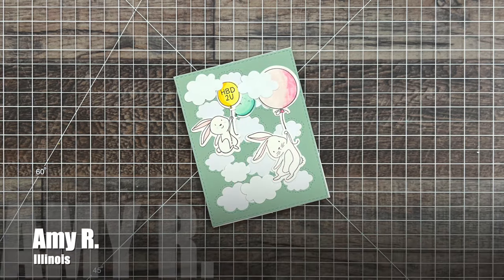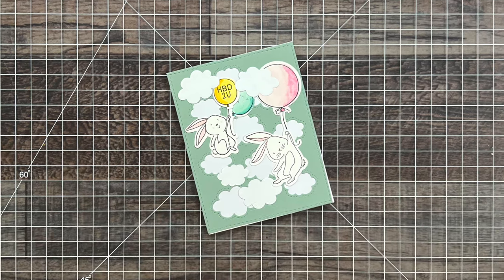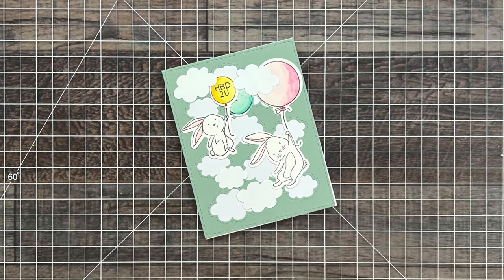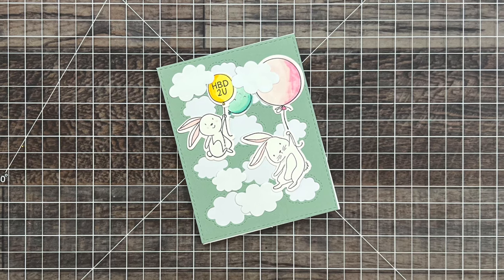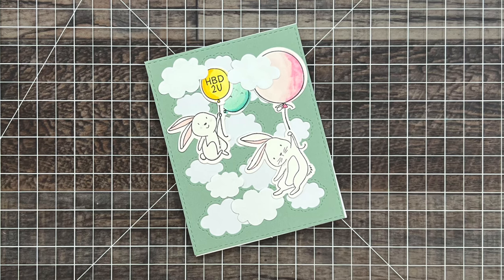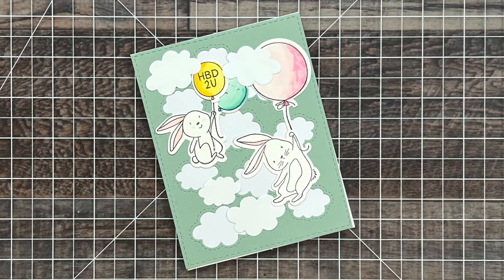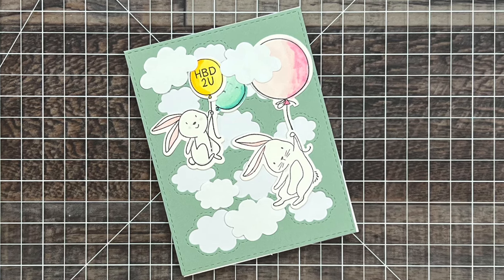Amy R from Illinois sent me this adorable birthday card. I love those whimsical bunnies up in the air with balloons and the cute little clouds. Inside, she mentioned how she had used Close to My Heart products since they had just closed. If anybody else is sad about that, let us know in the comment section below.